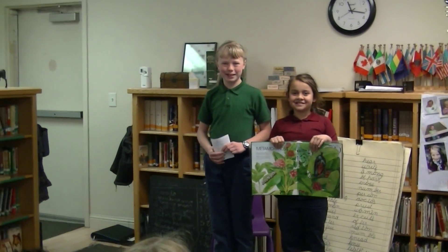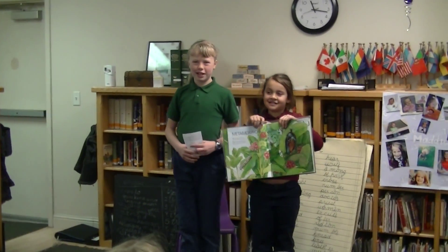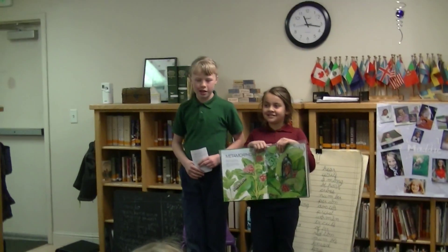Isabella, what have you been studying about? Bugs and insects. Great, tell us what you've learned.